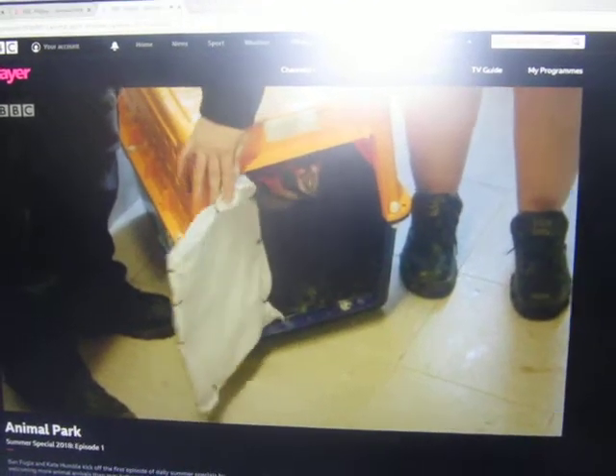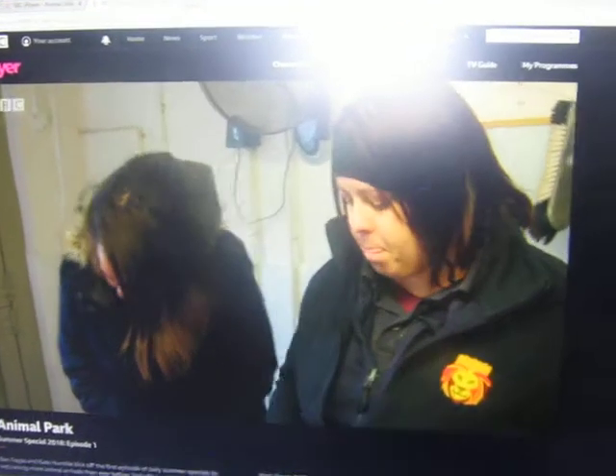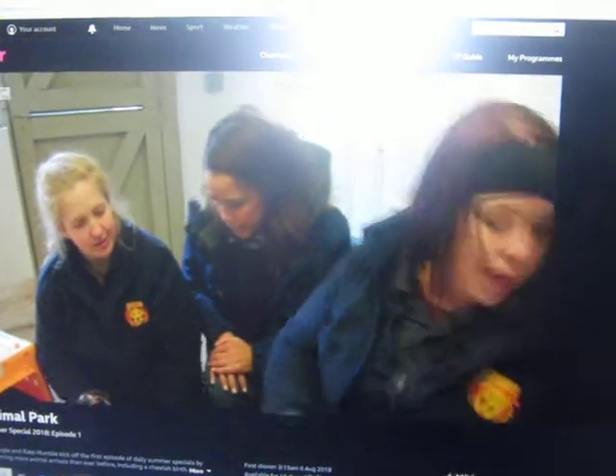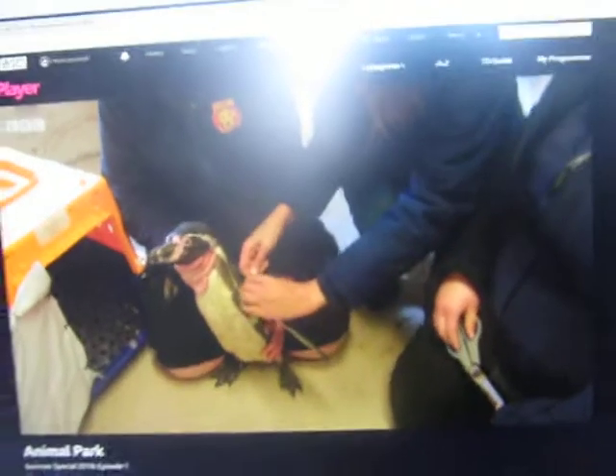Come on then, out you come. Hello, there you are. So at this point, straight into the health check. That would be peanuts. We're tagging on the left wing. Welcome to your new home city.